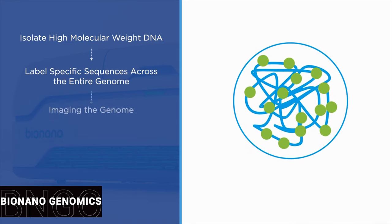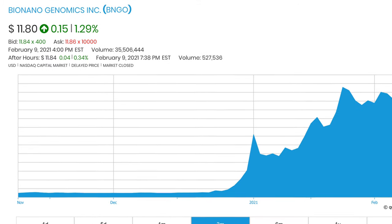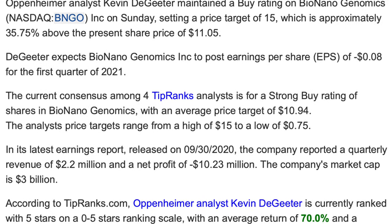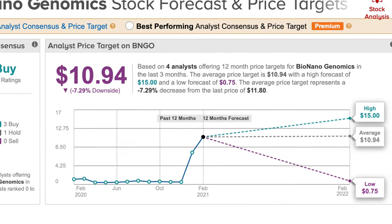Stock analysts on Wall Street are liking BNGO more and more due to the promise of a $100 genome map. Looking at adjusted price targets as of yesterday, BNGO is rated as a strong buy and just got a new price target from Oppenheimer analyst Kevin DeGeter — a five-star analyst — who boosted his target from $1.50 all the way to a new high of $15 per share. If he's correct, investors will see gains of about 29%, but don't be surprised to see BioNano Genomics go even higher, with some estimating it'll hit $30.